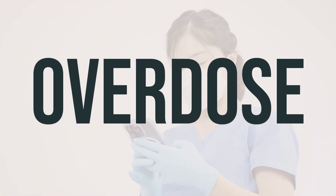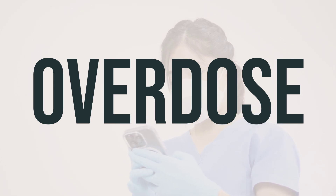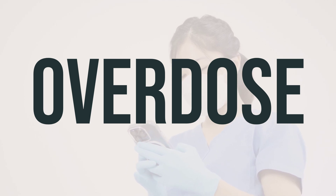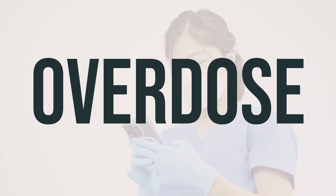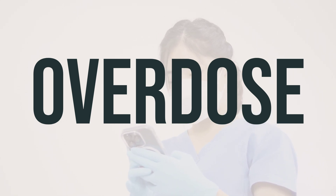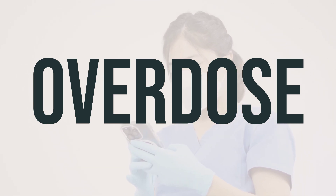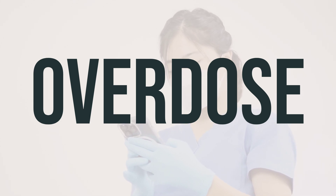If someone has taken too much High Cal and is experiencing severe symptoms like fainting or difficulty breathing, seek immediate medical help. In the US, you can call the Poison Control Center at 1-800-222-1222, and in Canada, residents can call a Provincial Poison Control Center. Symptoms of an overdose may include nausea, vomiting, loss of appetite, changes in mood or mental state, headache, drowsiness, weakness, and tiredness.